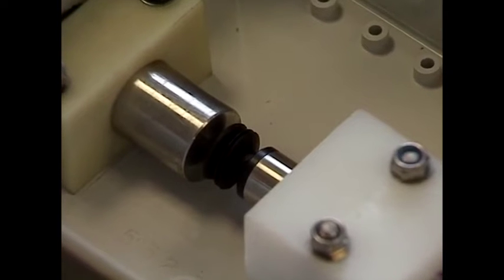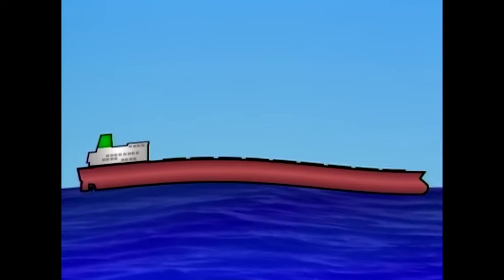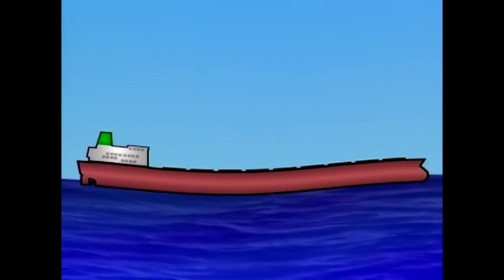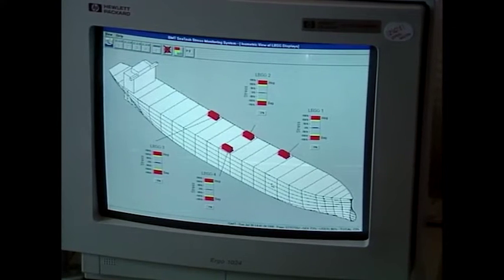The gauge measures any horizontal change in length as the vessel hogs or sags. Strain gauges for hull girder monitoring are normally installed at locations where the readings can be related to loading instrument output.